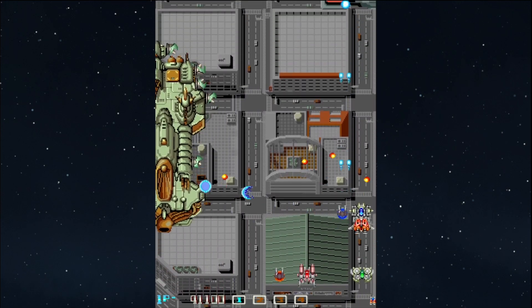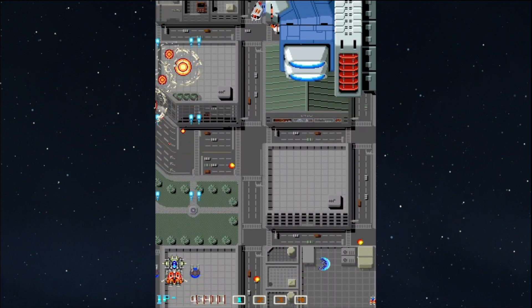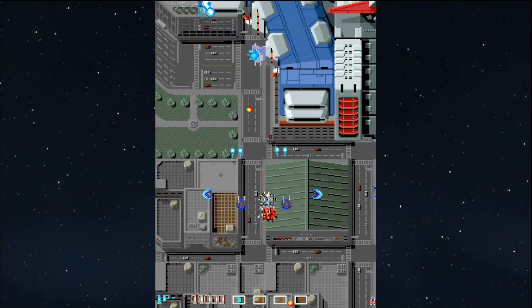Hello and welcome to Worth a Purchase, where I play a game for exactly one hour and tell you if I'd consider buying it myself.